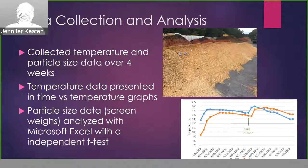Once the piles were formed, we began data collection. We collected daily temperatures over the four-week period at both the 18-inch and 36-inch markers on a Monday through Friday basis, and that temperature data was presented in time versus temperature graphs. The second part of data collection was particle size data. On day zero when the piles were created, day 16 when the piles were turned, and day 30 at the end of the trial, we collected several two-gallon bucket core samples from each pile, screened this material through a half-inch mesh screen, and weighed the material that did not pass through the screen. We called that the screen weights and analyzed that data with an independent T-test using Microsoft Excel.